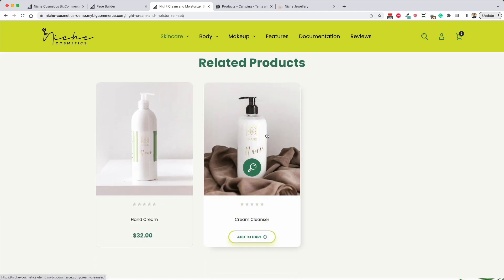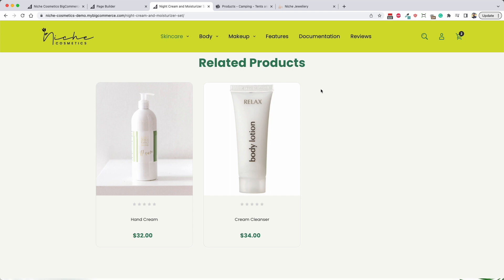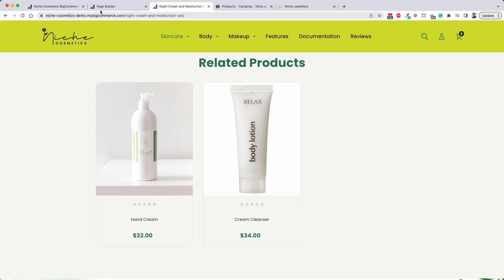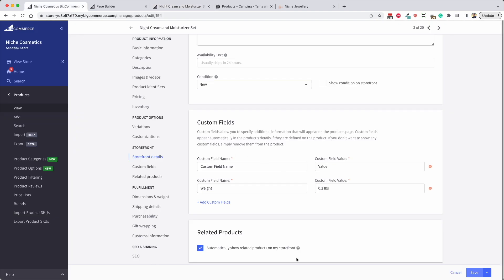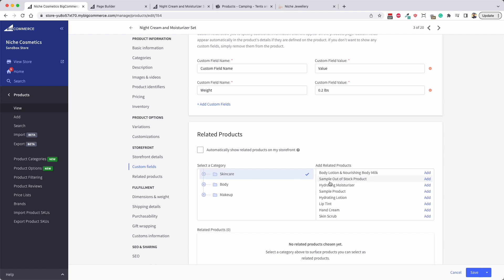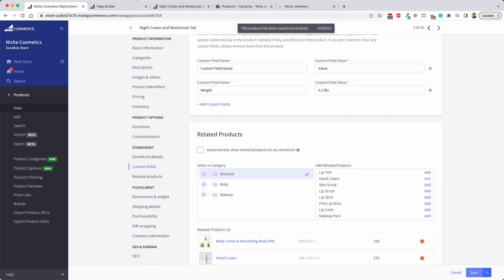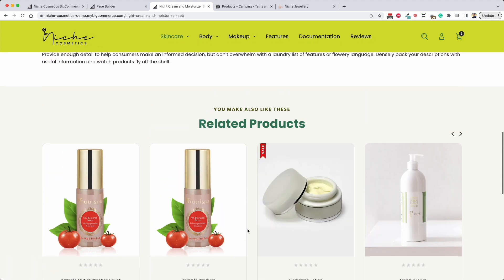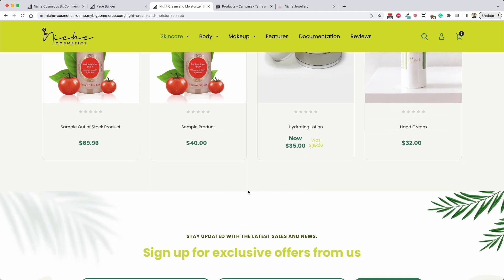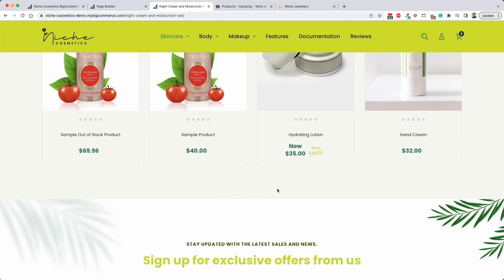Moving on, we've got related products which work by default off BigCommerce. You can either set them manually or automatically. If set automatically, it's a global BigCommerce setting that looks for other products in the same category. If you want to set them manually, that's part of editing the product - you untick 'automatically' and find the products you want to relate. Saving that will swap over the related products shown. There is also a 'customers like you also found' section that shows up underneath related products as you browse the site.